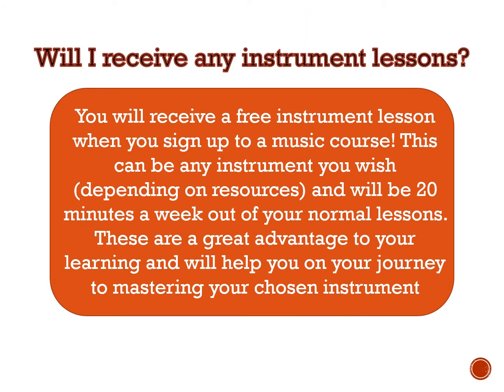If you do sign up, you will receive a free instrument lesson — whether you choose technology or practical, it's up to you. It's 20 minutes a week, coming out of a lesson and doing an instrument of your choice, so please let me know if you want to get involved.